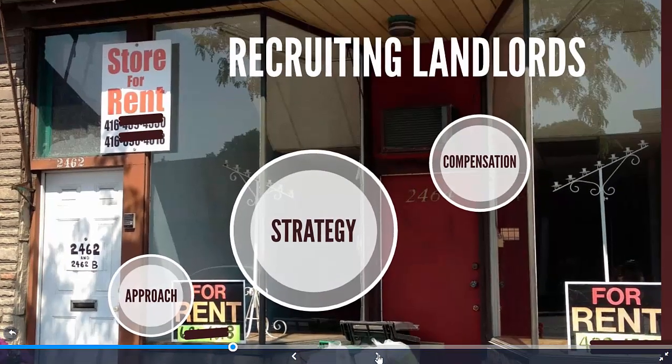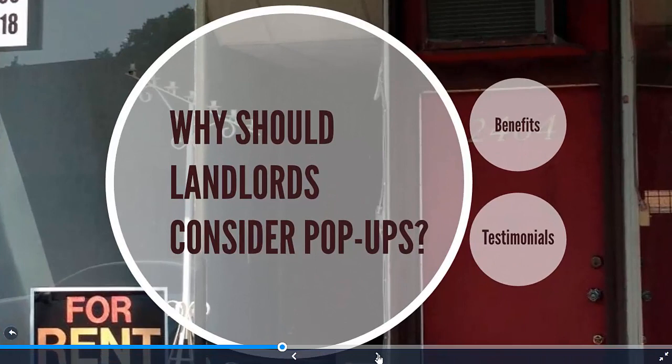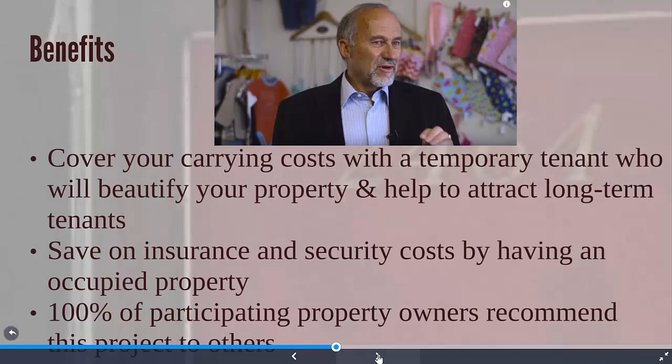So what's the best strategy, and why should landlords consider having pop-up shops? What are the benefits to them? There are quite a lot of benefits for landlords. Tenants will help to cover their carrying costs and beautify their property, which is sort of like staging for commercial properties. Having a beautiful storefront with a fantastic pop-up tenant can help a commercial landlord attract a long-term tenant.